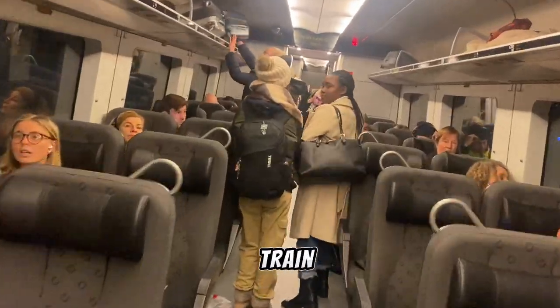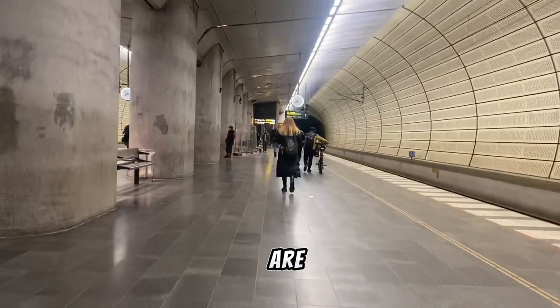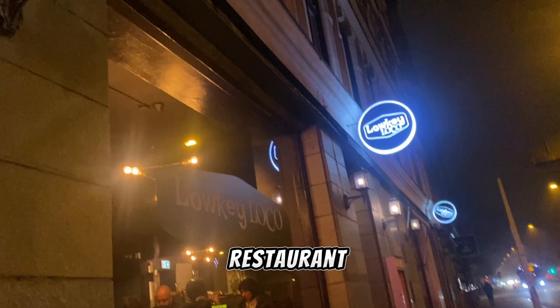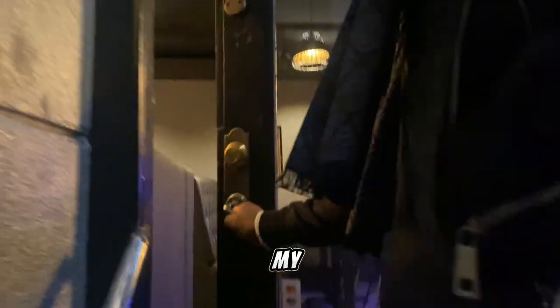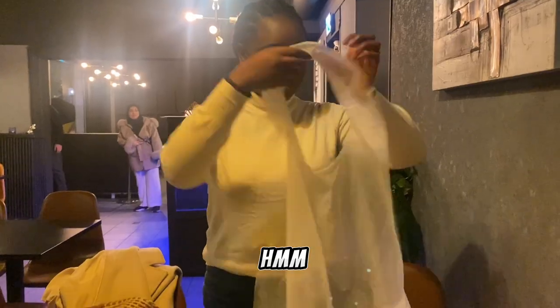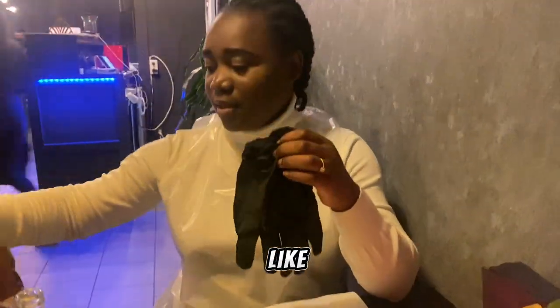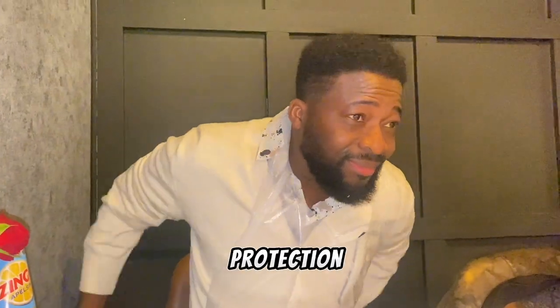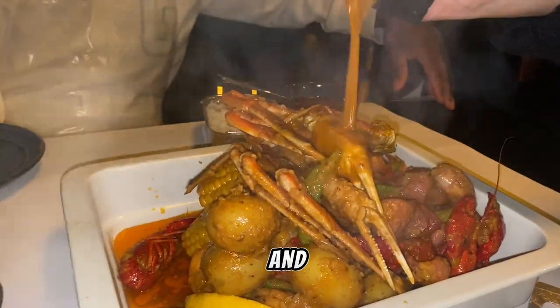We didn't take a flight — why should we take a flight? We took a train. Now we are in Triangeln and this is the restaurant. Low key, local. In my head I was like, they better give me what I saw online. They made me dress like this, like I'm going to wash dishes — it's just for protection.